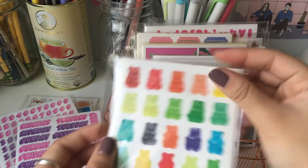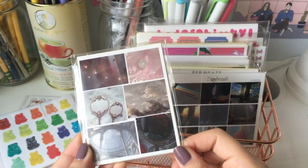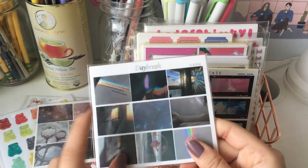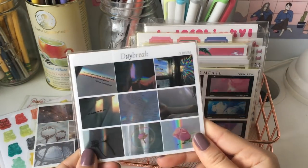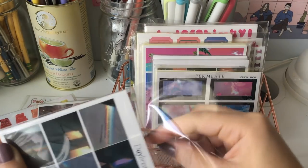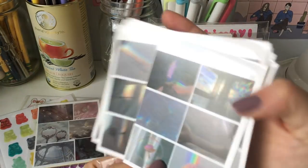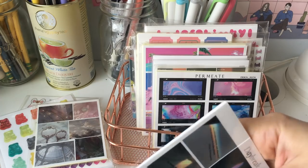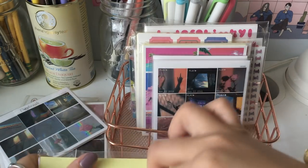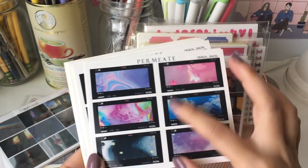And then some gummy bear stickers — I already cut into this one. And then these like very whimsical, sweet stickers, and then this one I cut into already, cut three of these out. Let me double-check these are all the same. Yeah, these are all the same. And then you have these kind of cool oil slick ones, or like bath water ones.